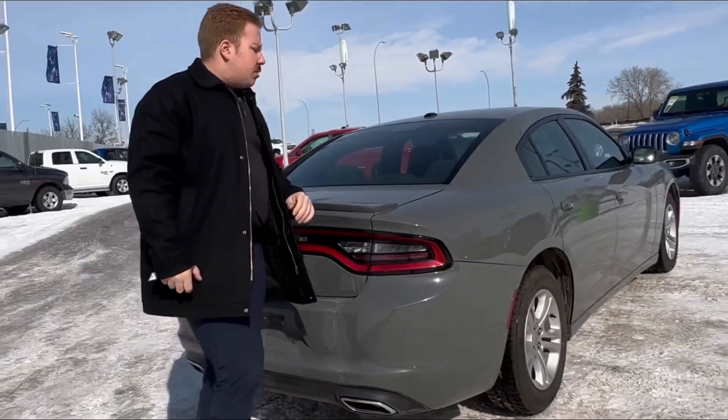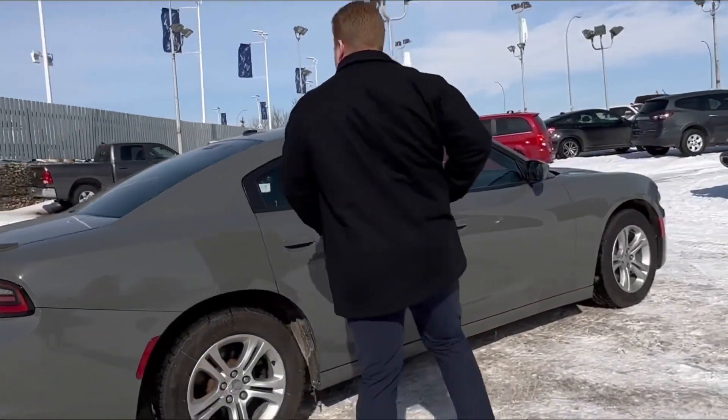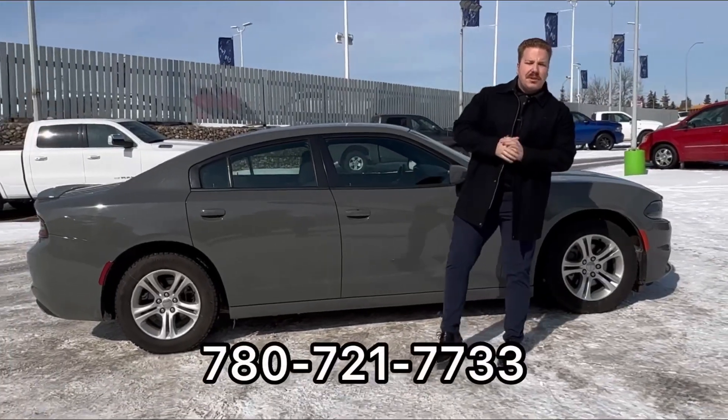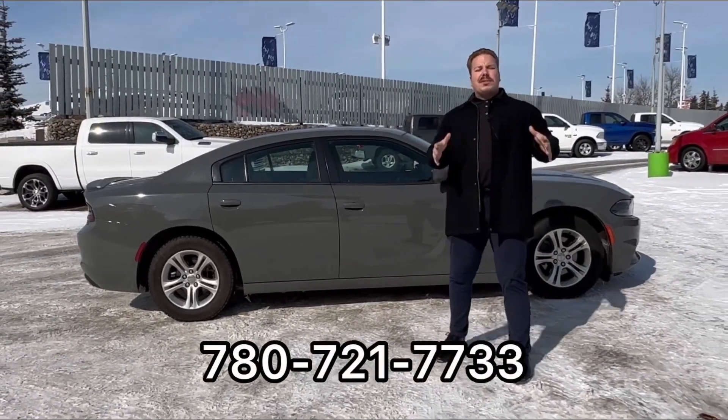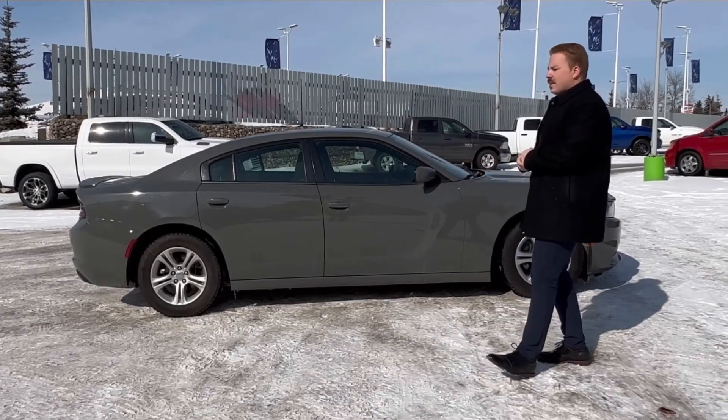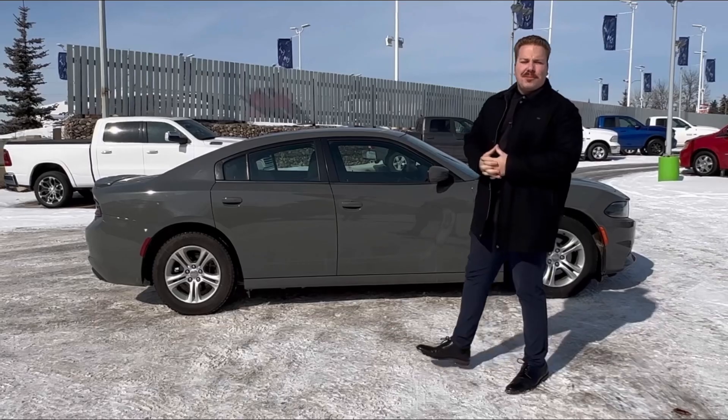Super clean car inside and out, great color, nice options. If you want a little more information, feel free to call me anytime at 780-721-7733 or come down to Ultra Auto at 1470 Mark Messi Trail Northwest. Come check this car out — this one's super clean, won't last long guys. Thanks for watching, bye for now.